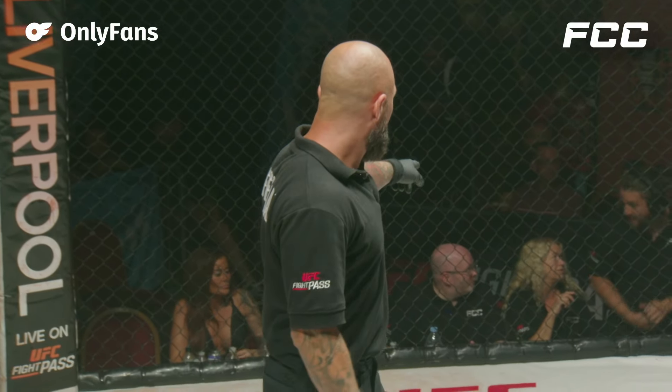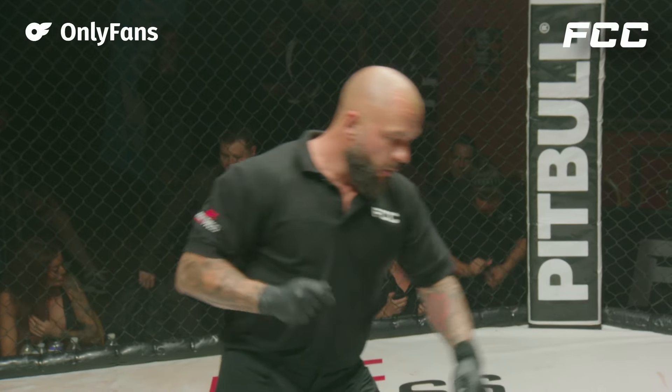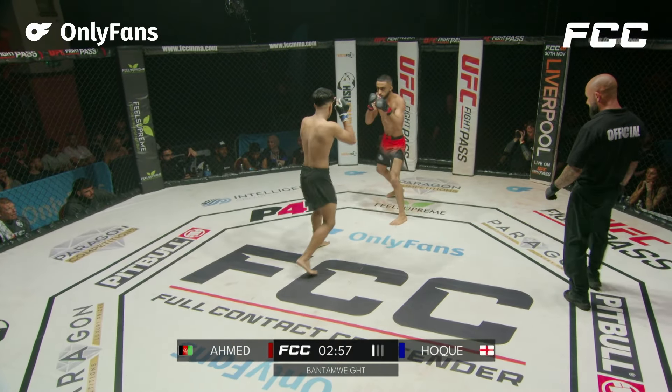All right, fantastic bantamweight matchup here. Both of these guys are such high-level prospects. Cannot wait to see it. Nahum Hock in the blue corner, black shorts. Shabazz Ahmed in the red corner, red and black trunks. Here we go.